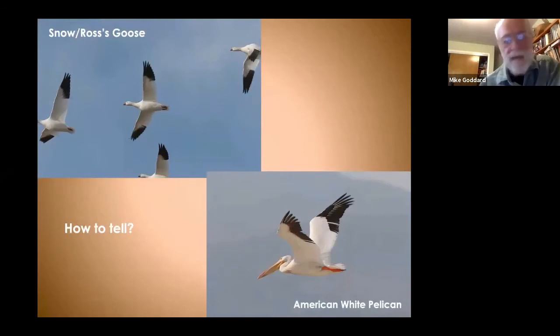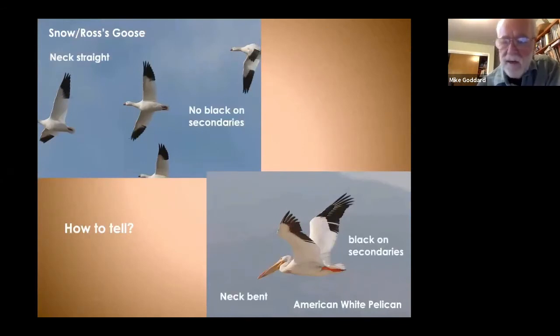In flight, look at where the black is on the wings and the position of the neck — those two things will tell you whether you're looking at snow and Ross's geese versus American white pelicans.